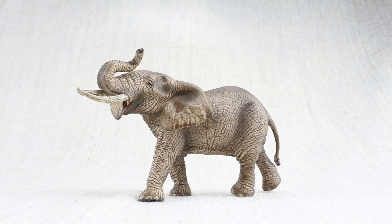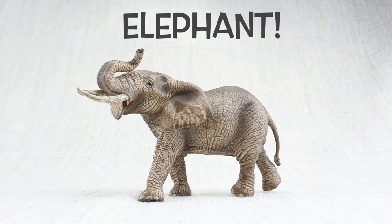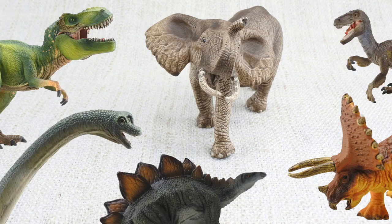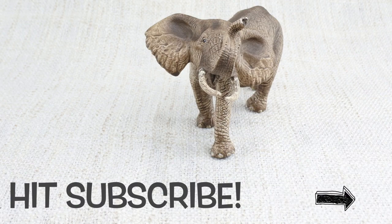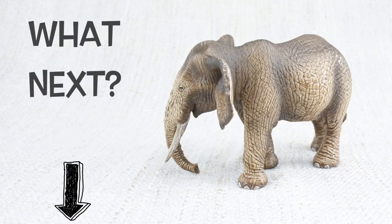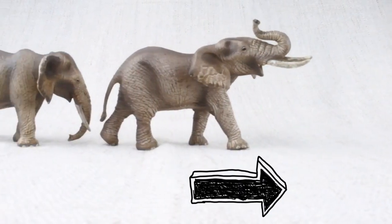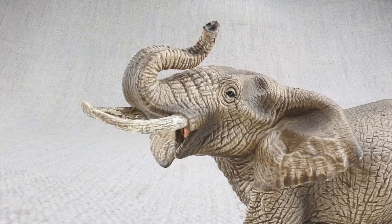We hope you enjoyed learning about the mighty elephant. To learn about more animals and dinosaurs, please make sure you subscribe. Don't forget to comment down below on what animal you want to see next. You can also click the links at the end of this video for more animal or dinosaur facts. Bye elephant!